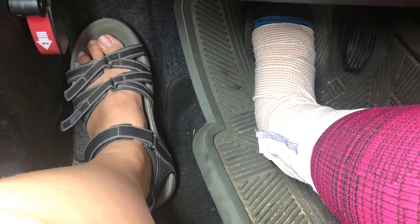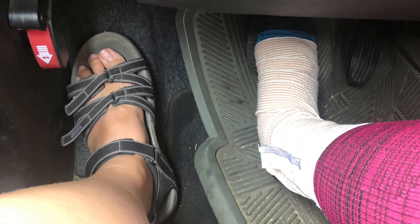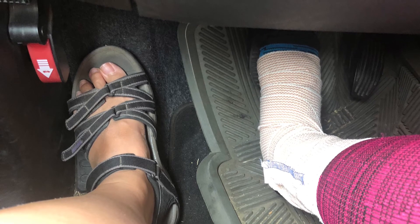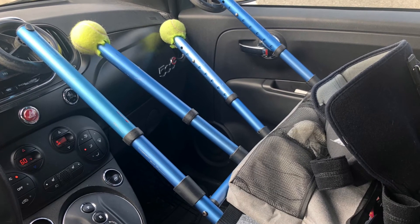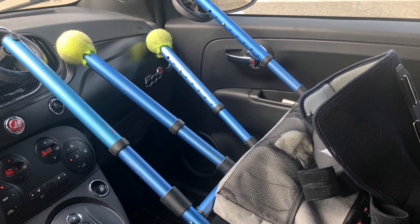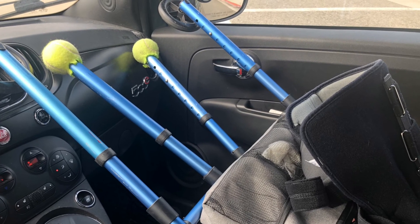An update on driving: about four weeks post-surgery I got the motivation to start driving. It requires you to take off the boot, so I make my way over to the driver's side, take off the boot, then swing over and pull my walker through the door and put it in the passenger seat. You could probably do that a little easier with crutches. The boot rides in the passenger seat until I reach the destination, then I put the boot back on and haul the walker back out.